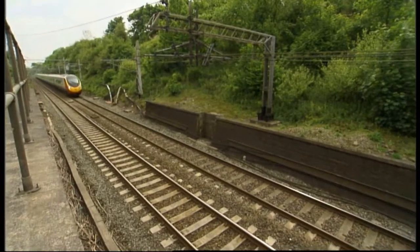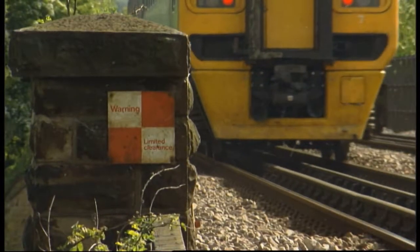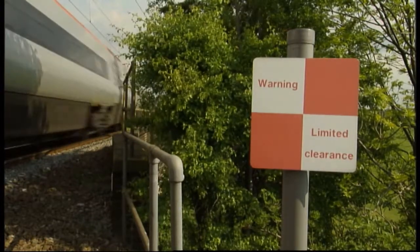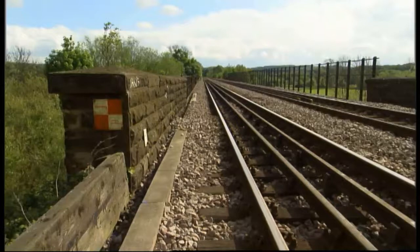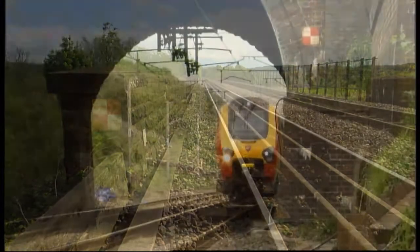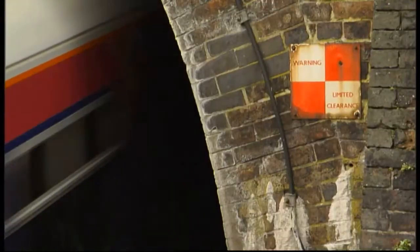On some parts of the railway, the space between the track and the nearest wall, fence or structure is very narrow. These are areas of limited clearance, marked by a red and white checkerboard sign. It means that there is no position of safety on this side of the railway for the length of the structure beyond it. Staff are usually prohibited from these areas unless a line has been blocked.